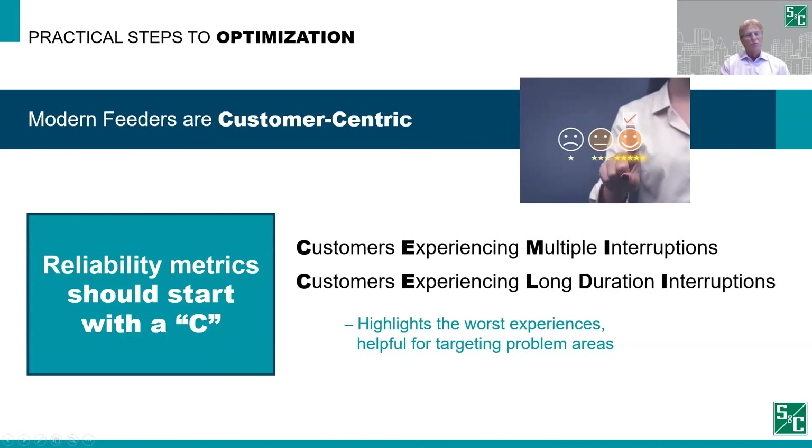One final point that is new and emerging is making your modern feeders customer-centric. Many technologies discussed in the poll have a customer impact in their business case. Customers are being given more choices and more information, enhancing their experience. Reliability is no exception. As an industry, we still average somewhere around 120 minutes in duration — with major event days removed — and probably average one to two, or even five-minute or longer duration momentaries overall. Customers expect more these days. This recent pandemic has moved offices into homes, and customers are beginning to question why the experience at home is so different from what they had in the office.